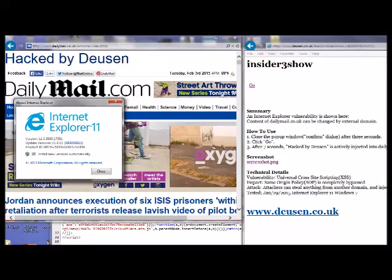Serious bug in fully patched Internet Explorer puts user credentials at risk, by Dan Gooden. A vulnerability in fully patched versions of Internet Explorer allows attackers to steal login credentials and inject malicious content into users' browsing sessions.